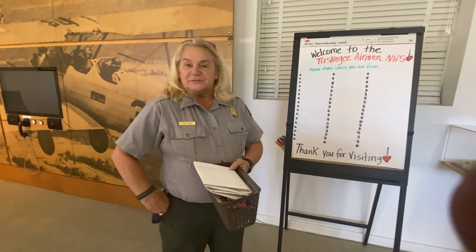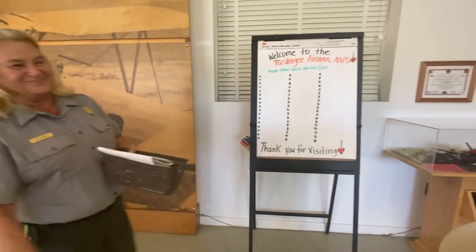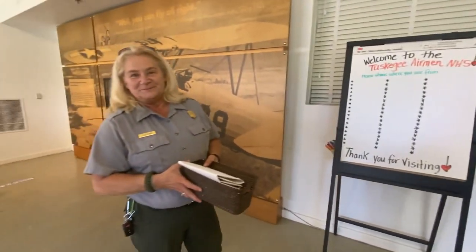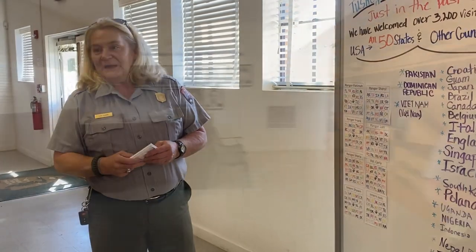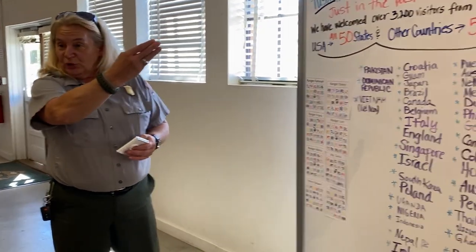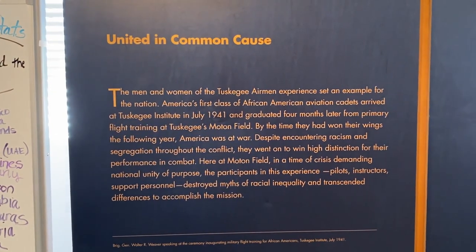I'm riding a Softail Heritage Harley Davidson. Our orientation — there's a ranger doing it — and it's a great military history site. You've got the active duties coming over here, you've got us veterans coming through, so it's great.